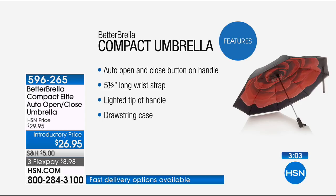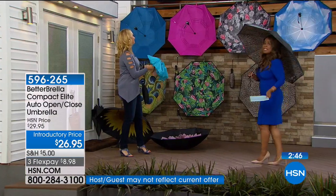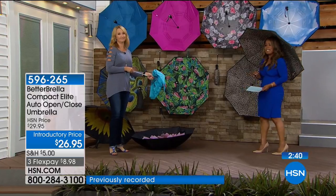Auto open and close button on the handle — easy to pop it open in seconds. The wrist strap is five and a half inches long, easy to carry. That lighted tip on the handle is a really nice additional feature. We also give you the drawstring case. Remember, less than $9 on a credit card. And don't forget, Mother's Day is coming up on Sunday, May 13th.